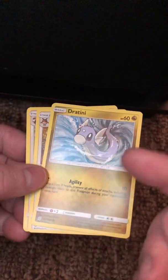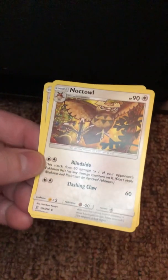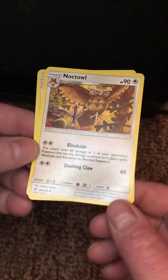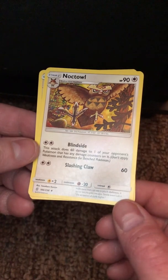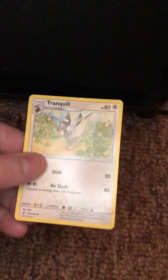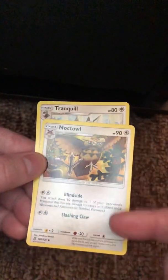Dratini — cool, especially Dragonite, but this move is terrible. Noctowl — kind of cool, I don't want to use him in the games but he's okay. Blindside — I guess that's cool. Oh, so you could do this to a benched one too — yeah, that's pretty cool. How many energy did it take? Oh, it's the same. They both do the same damage.